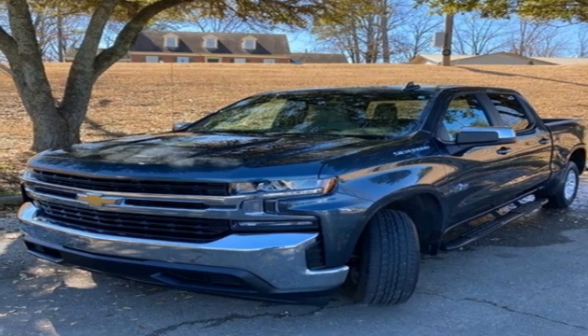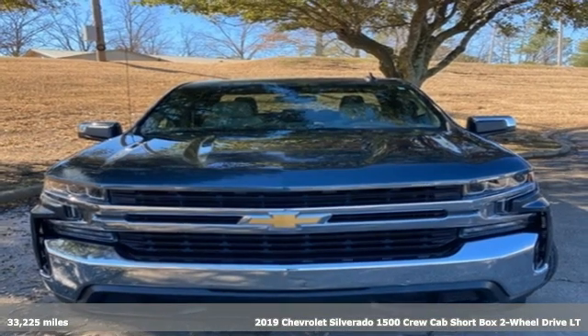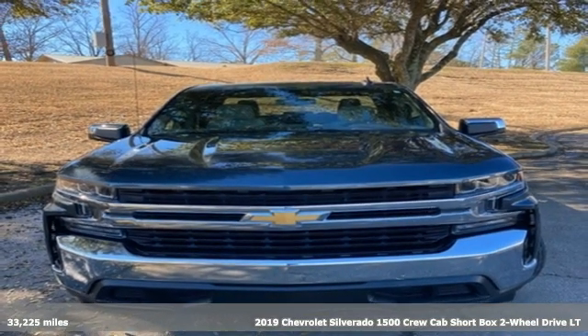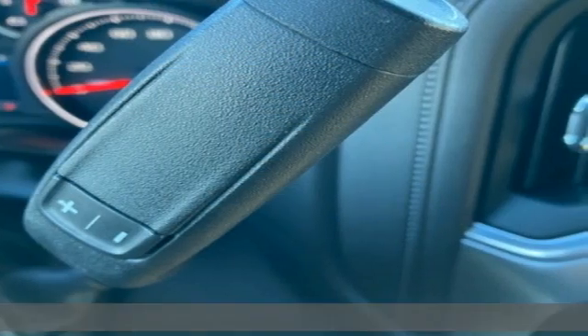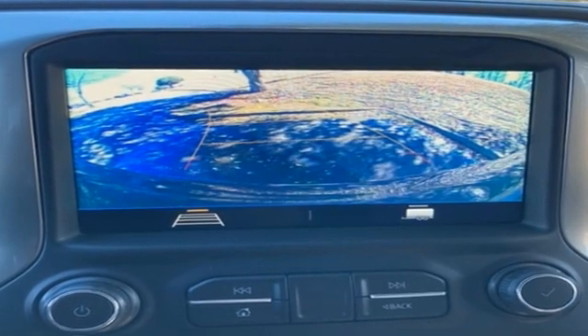It's a 2019 Chevrolet Silverado 1500. From the striking looks to the proven powertrain technologies that are up to any task, this Silverado stands out from the rest. Plus, it offers an exciting list of features.